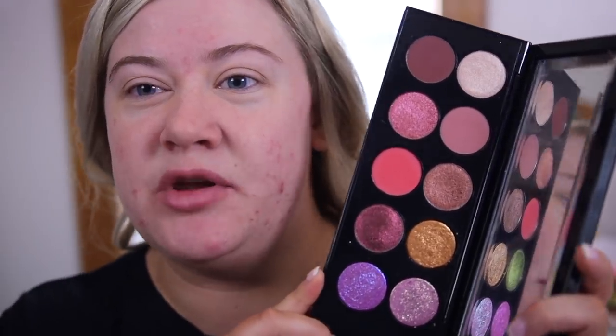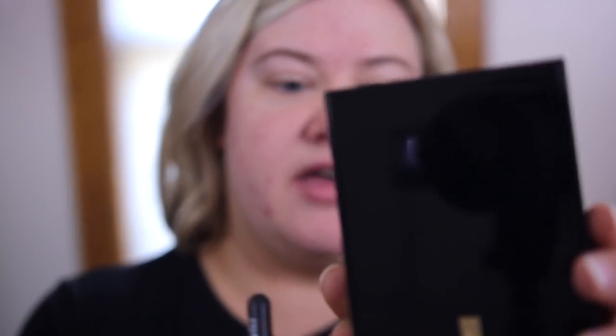For my first look with the palette, I am going to do something more neutral. I do have a photo shoot, so I want to keep it neutral, but it's still going to be a glam neutral since we have all this fun metallic sparkle. I'm going to take my Rougher 27 crease brush, go into the mauve color in the palette, and place that right in the crease area to diffuse and blend it out.